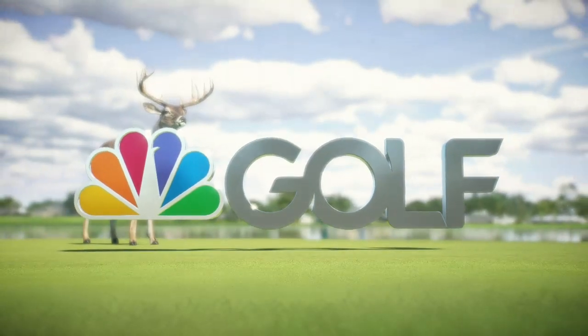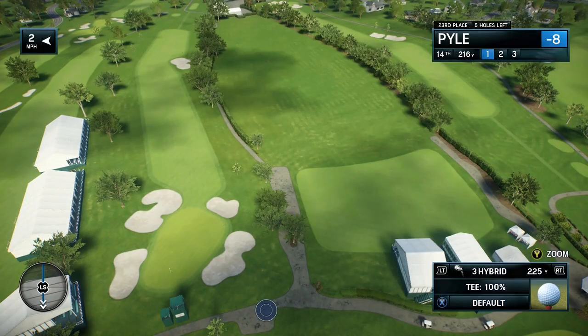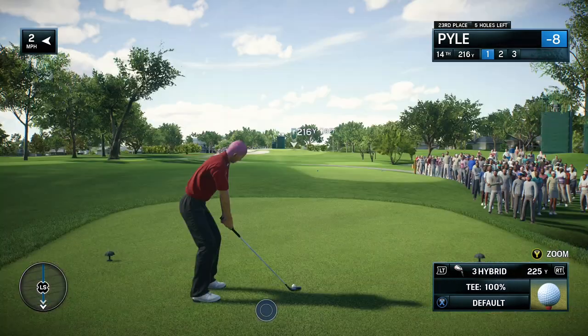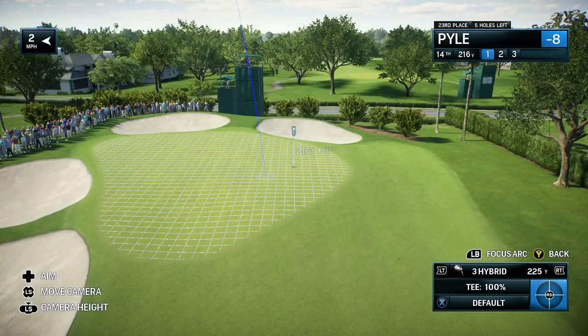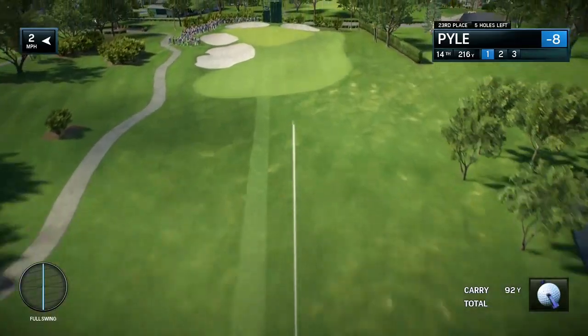NBC Golf Channel on EA Sports in association with the PGA Tour proudly presents the season-long race for the FedExCup. Today it's live final-round coverage of the Arnold Palmer Invitational.